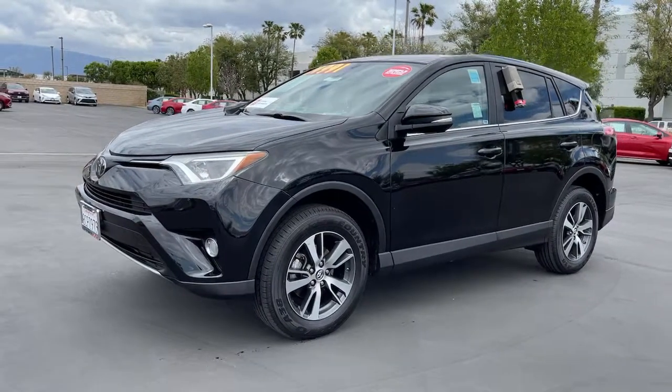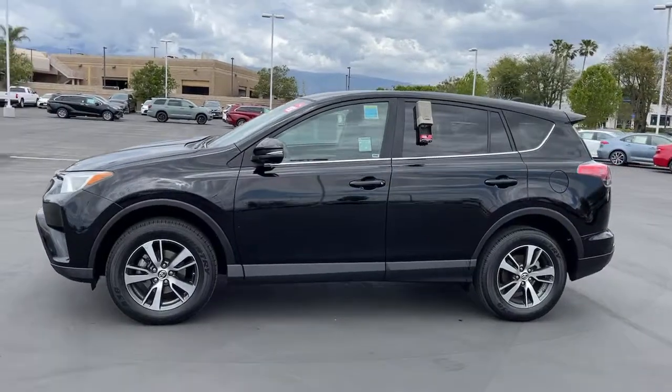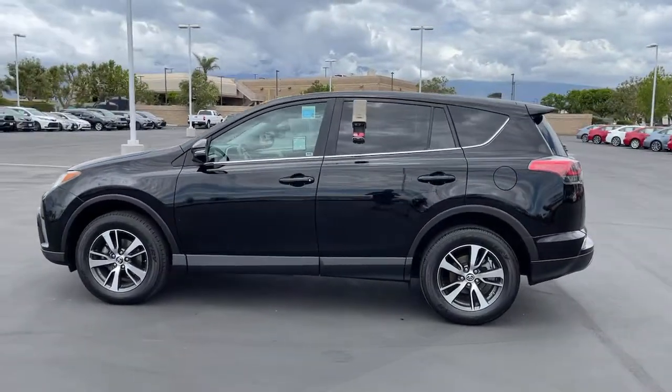Introducing the 2018 Toyota RAV4. This vehicle still has fewer than 40,000 miles on the clock, so it won't last long.